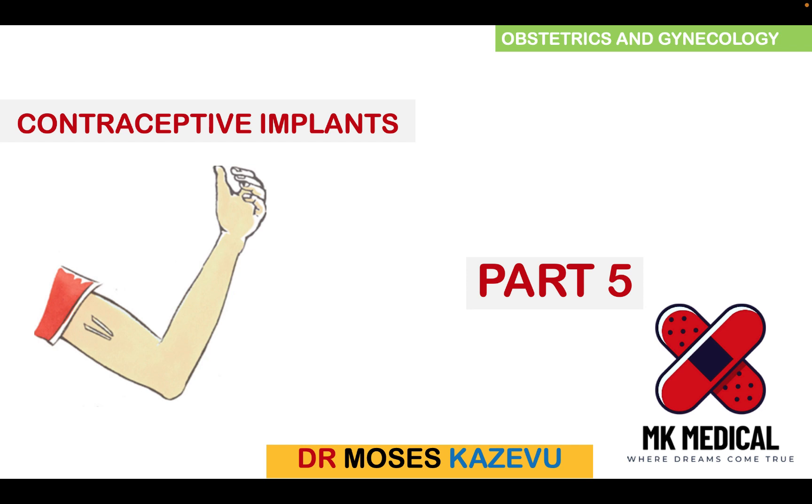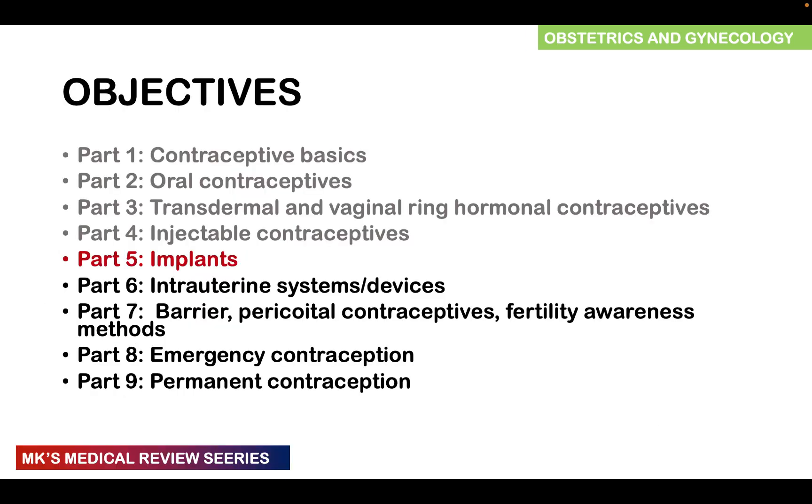This is part 5 of a 9-part video series discussing contraceptive methods on the channel. In the previous videos, we talked about contraceptive basics, oral contraceptives, transdermal and vaginal rings, and injectable contraceptives. In this video, we'll look at the implants.